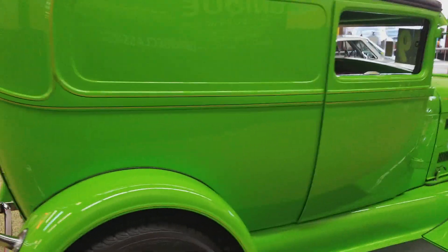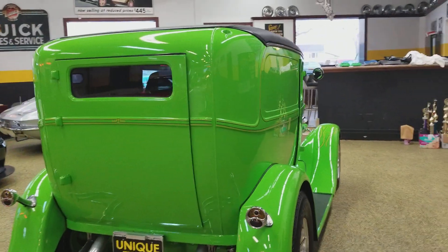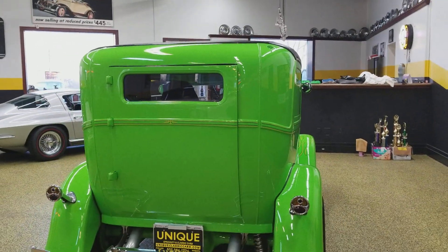It does have electric wipers, an Alpine CD player, and a nice gauge cluster. The seat tracks in this car have great travel to them — Jeff, the gentleman here at six foot six, can get in this car and drive it right to the back door.